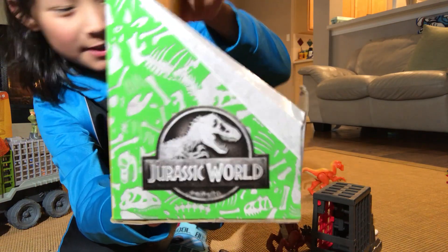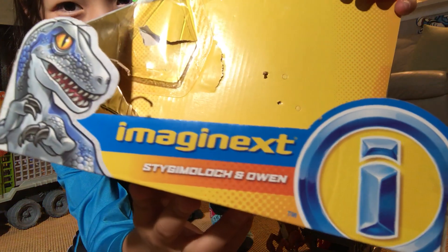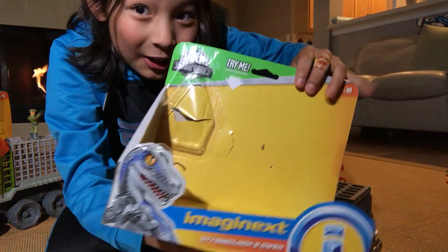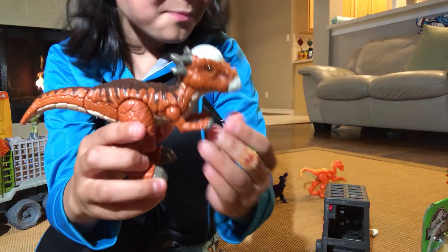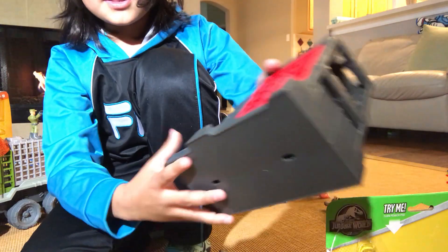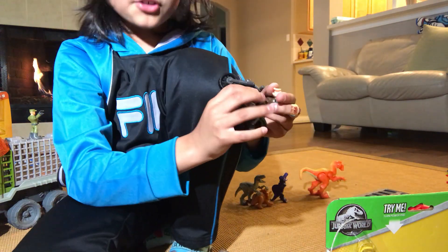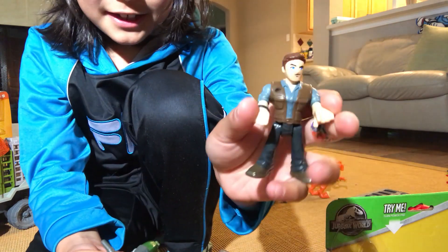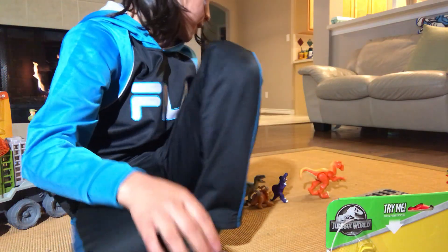The first one I'm gonna talk about comes equipped with a stygimoloch — that's a mouthful — and an Owen Grady figure. This thing looks like a pachycephalosaurus, as you can see. It also comes with a cage which can be opened by shifting this pad here, and it also comes with a motorcycle for Owen Grady. It's very detailed and has got everything.